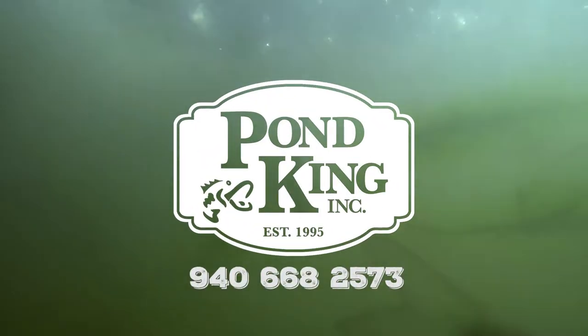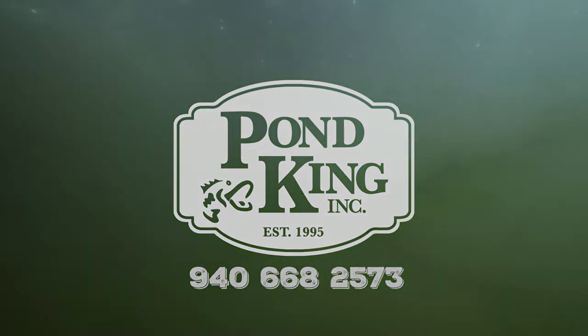Within moments, the fish are out of sight and exploring their new environment. For questions or to place a fish order, contact a biologist at Pond King today.